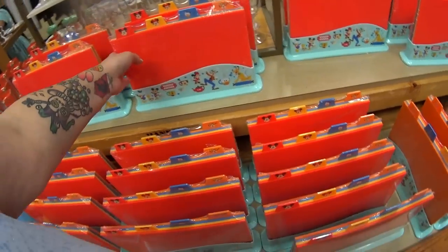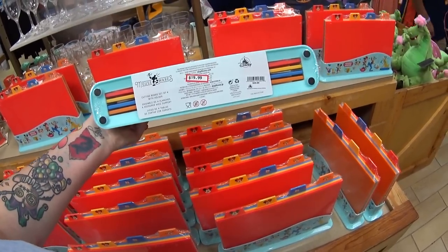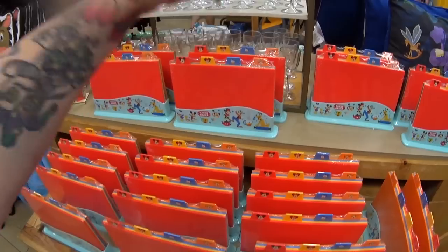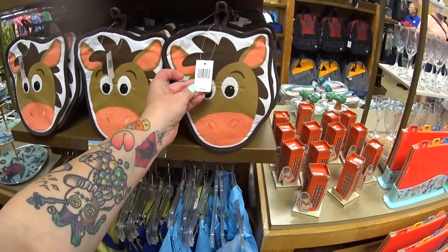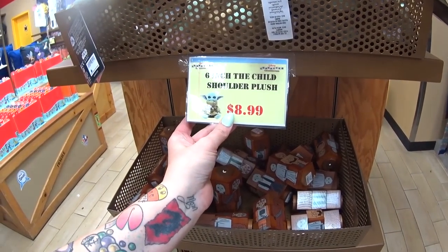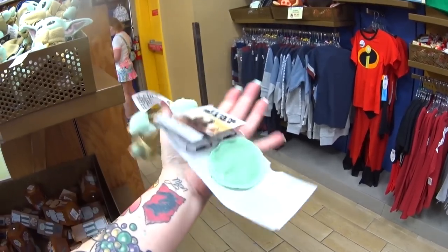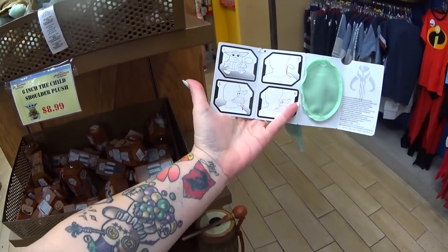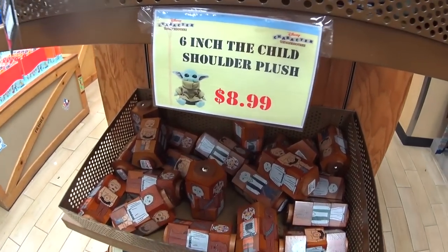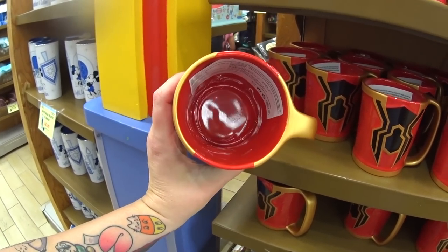We saw these cutting boards before — I don't know if we saw them here or at International Drive, but $19.99 instead of $35, and it's a set of four different cutting boards, very easy to use. Six-inch shoulder plush at $8.99 — these are like $20 in the parks and this is one of the newer ones. It sits on your shoulder. Spider-Man mug — $10.99 instead of $19.99.